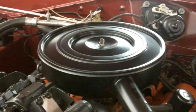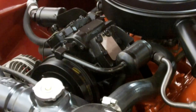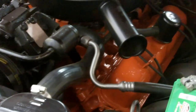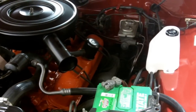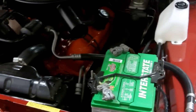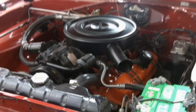Underneath the hood we have a beautiful 318, hooked up to a TorqueFlite transmission — highly detailed motor compartment. This car has been restored and it is drop dead gorgeous. Super solid, super straight, all original — probably the paint job obviously is not. Numbers matching as well. I'm going to drop the hood and we're going to take a look around and see what's going on.